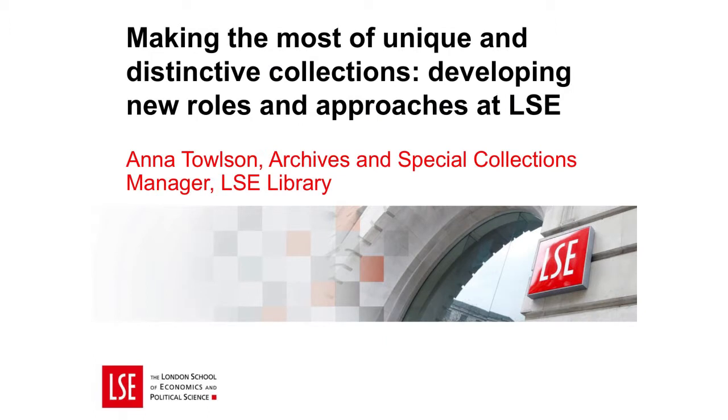I'll start by considering the background and aims of our evaluation project. I'll then go on to discuss our methodology, the framework we developed, and how this is changing the way that we approach our collections.